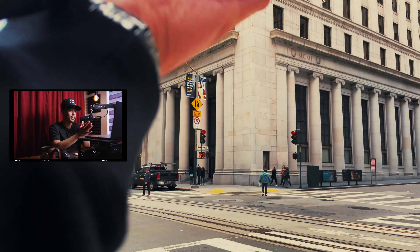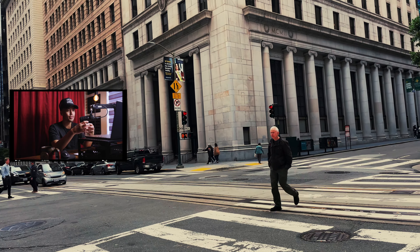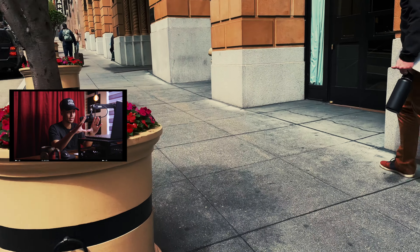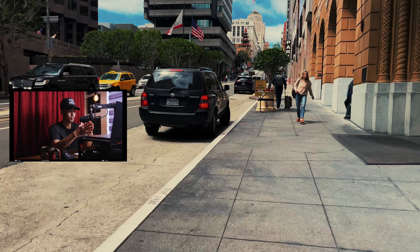In street photography there are so many things you cannot control. What you can control is how you compose the shot with the images and scenery you're given.